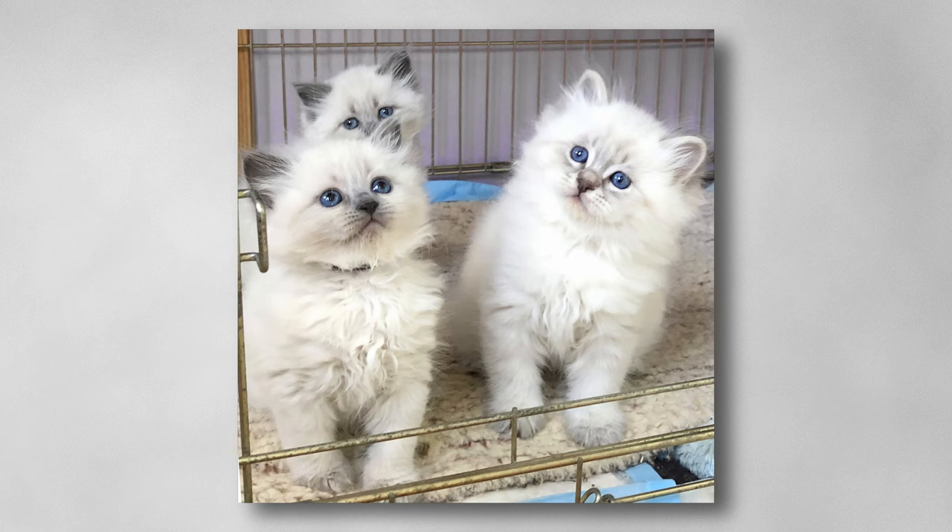Here we have little siblings — I chose this picture to show the difference between solid and lynx or tabby points. They are all blues: the two on the left are blue point and the one on the right is blue lynx point. Lynx or tabby points have white rims around the eyes like white eyeliner, a little white butterfly next to the nose, and a white rim on the inner edge of the ears. On solid blues, the colour covers the facial mask area evenly — that's why they're called solid.